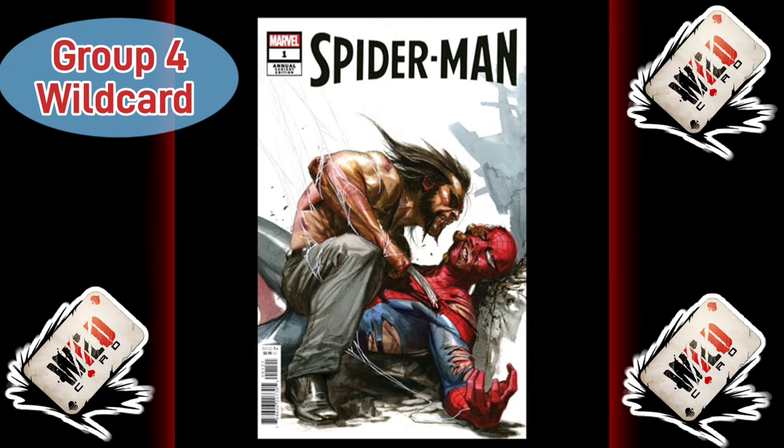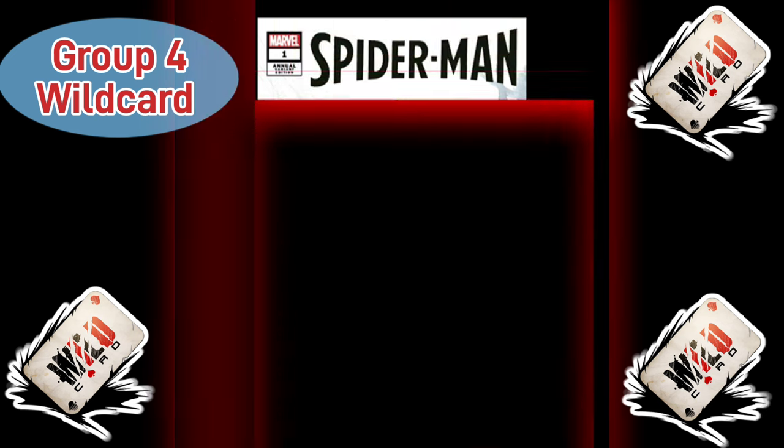Representing Group 4, we have Spider-Man Annual Issue 1, the Gabrielle D'Auto Variant. This is a great cover — you get to see Wolverine basically kicking Spider-Man's ass. He's got the claws drawn out, literally on top of him, maybe Spider-Man's passed out or dead there. You get to see Spider-Man's suit all ripped up and torn. You can totally see who won this fight. If you want to see it get nominated for comic book cover of the year, vote in the comment section below.